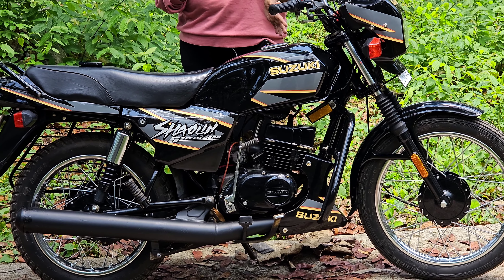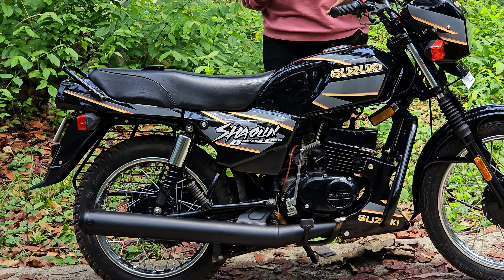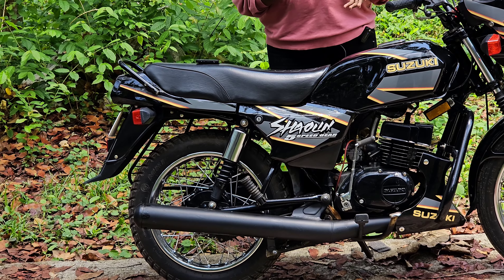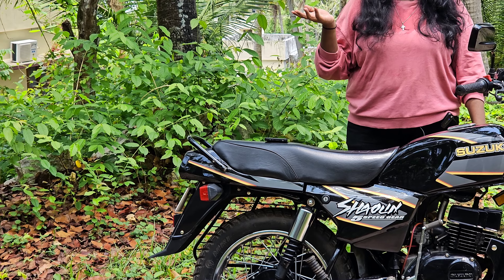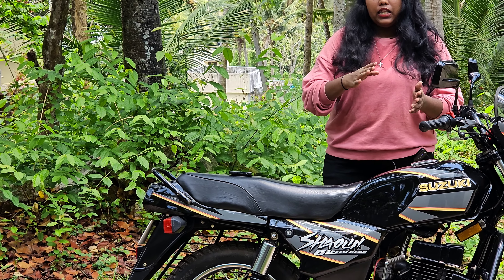They have two bodies. The tank, side cover, tail, and other tires.